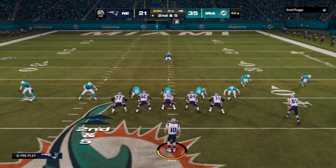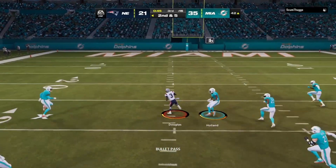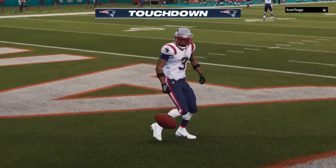Now second and five. From the gun, it's May. Got his man complete over the middle — that's Douglas — and all the way in. Touchdown, New England.